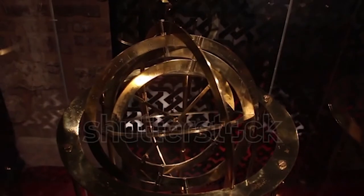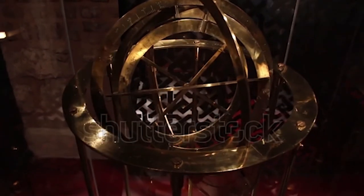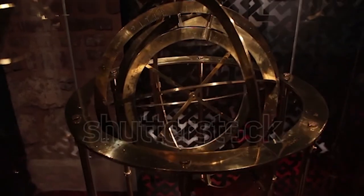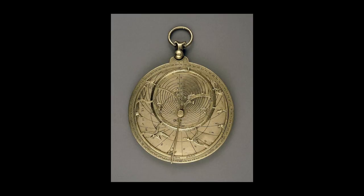While the Chaucer astrolabe was portable like the planispheric astrolabes, it maintained similar elements and functions to the larger scale model. Currently residing in the British Museum is Chaucer's astrolabe, dated as being made in England during 1326. This object has been subject to much debate surrounding its authenticity in relation to its apparent ownership by Geoffrey Chaucer.